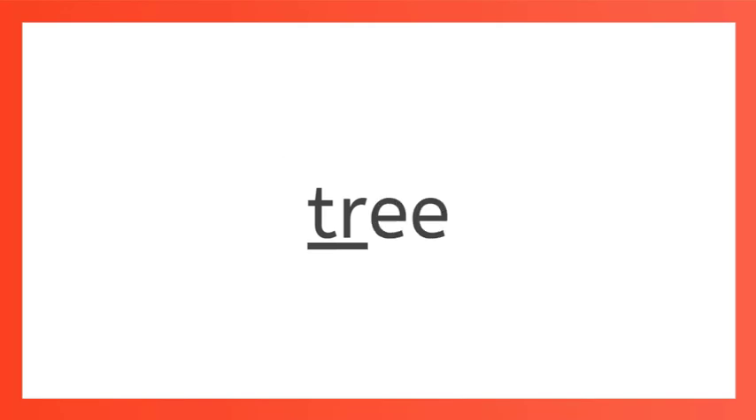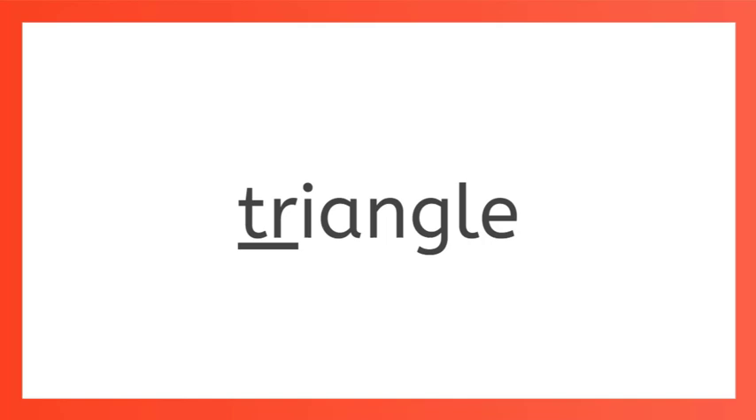DR. DR. DR says druh, like dream and drive. TR. TR says truh, like tree and triangle.